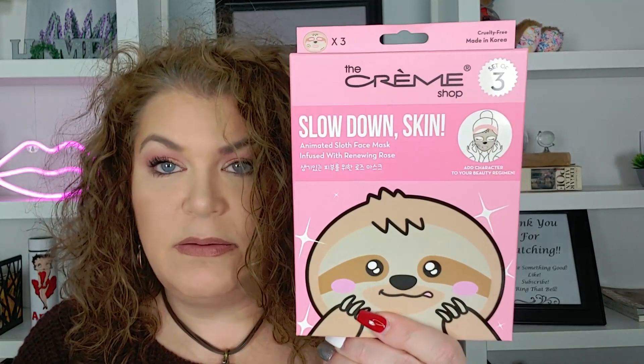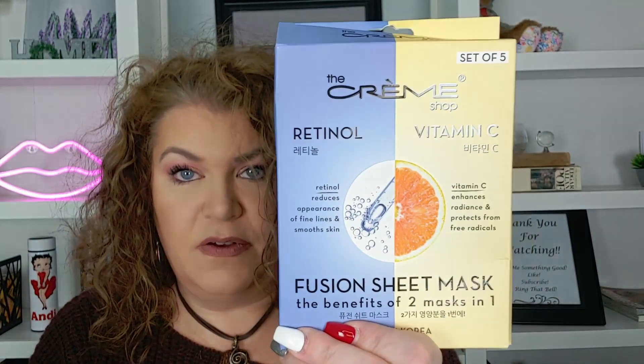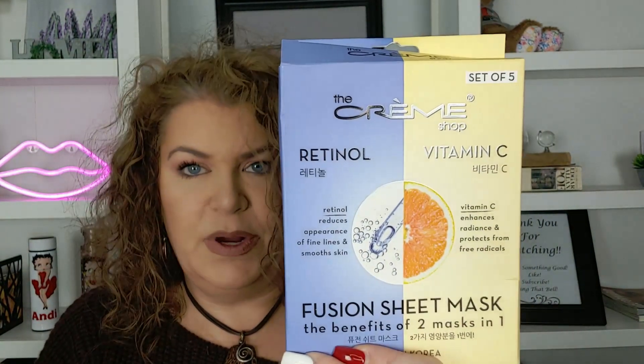Oh, this one only has three in it. Well, that's okay. I got the Crimshop Slow Down Skin Animated Sloth Face Mask. These were $3.99. They didn't have any on clearance — well, they did, but they weren't worth getting. And then I got the Crimshop Retinol and Vitamin C Fusion Sheet Masks. I really like these. There are five of them in here, and they were $3.99.